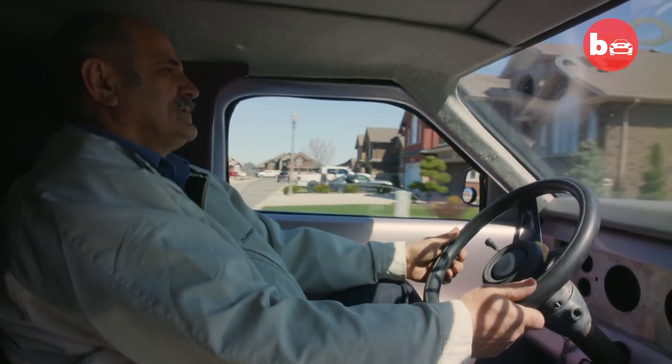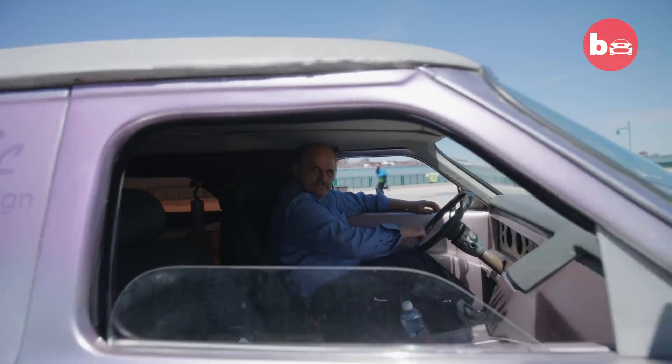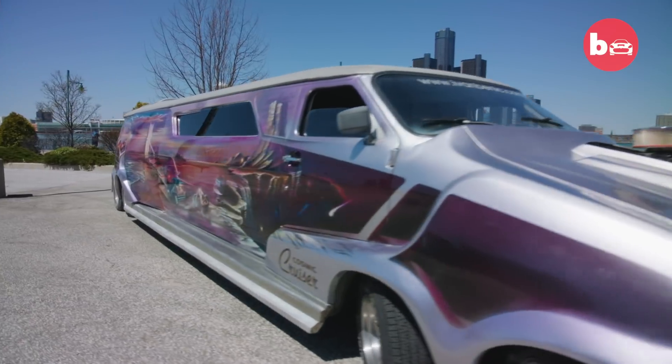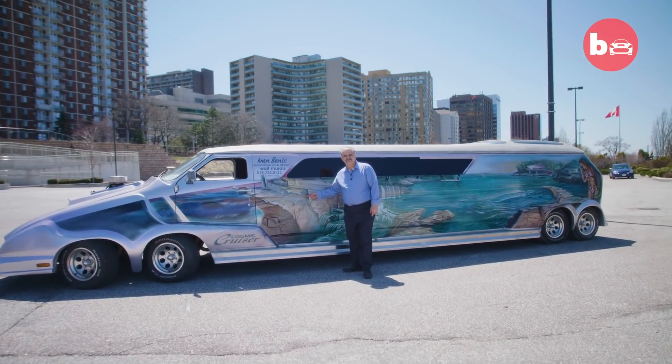In 1974, artist Ivan Benek had a dream to build the wildest van the world had ever seen. It's absolutely something I thought I had to do, and I did it. Weighing a colossal 10,400 pounds and towering over six feet, this is the Cosmic Cruiser.